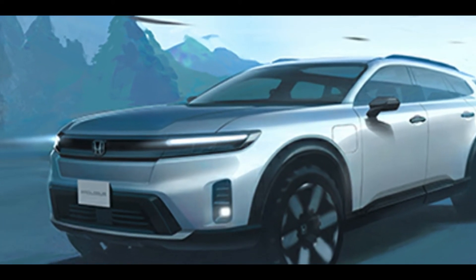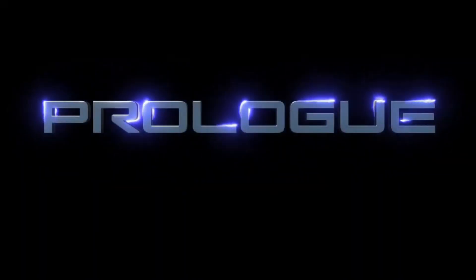What do you think of Honda's slow-to-roll-out EV strategy? Let us know in the comments section below.